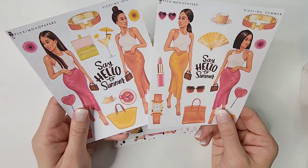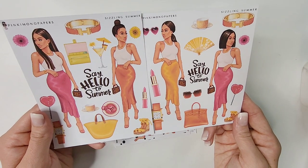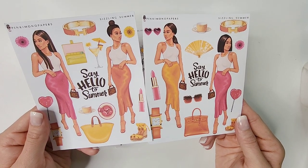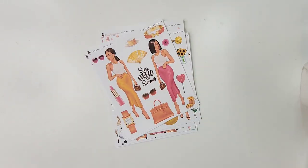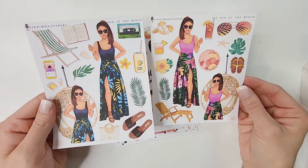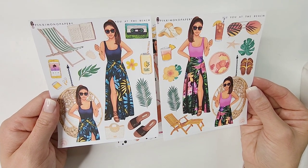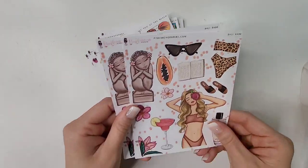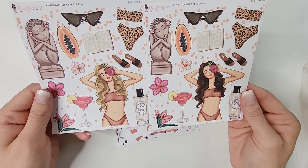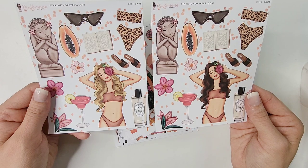Same thing with 'Sizzling Summer' — two girls in different outfits on each sheet with the accessories, journaling pieces, and different hairstyles. 'See You at the Beach' — her outfit was different on each sheet and I loved the vibe on each side. 'Bali Babe' — I got the girl with blonde hair and the girl with brunette hair. So cute, I love her bikini.